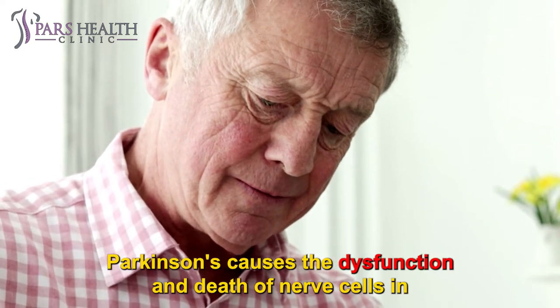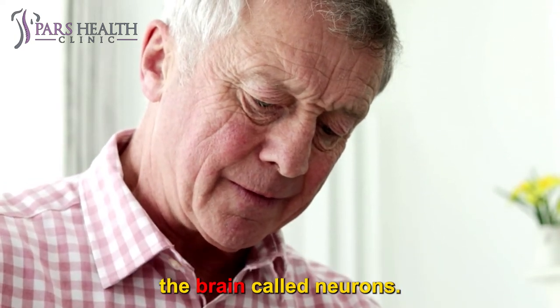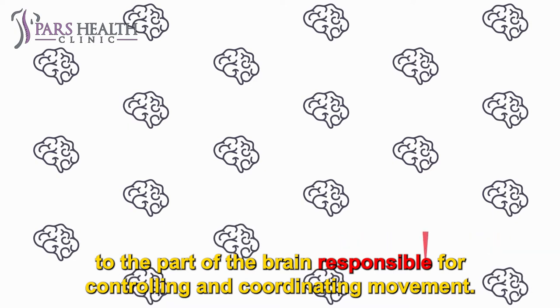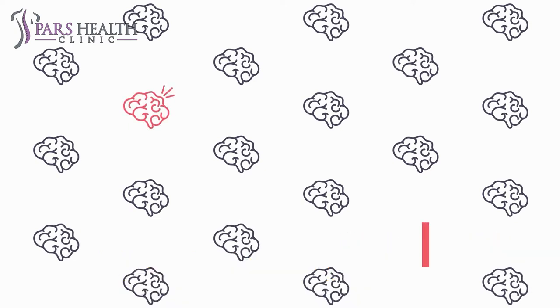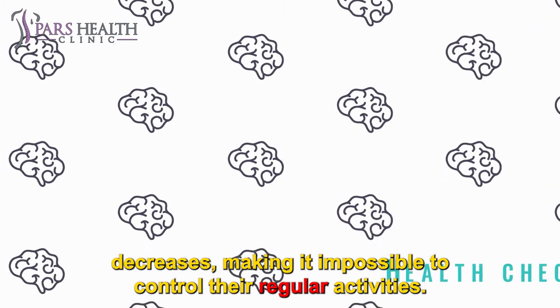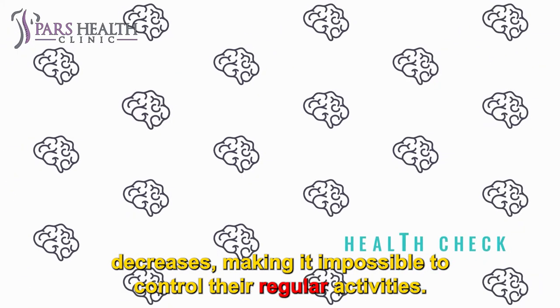Parkinson's causes the dysfunction and death of nerve cells in the brain called neurons. Some of these dying neurons produce dopamine, a chemical that sends messages to the part of the brain responsible for controlling and coordinating movement. As Parkinson's disease progresses, the dopamine produced in the brain decreases, making it impossible to control their regular activities.